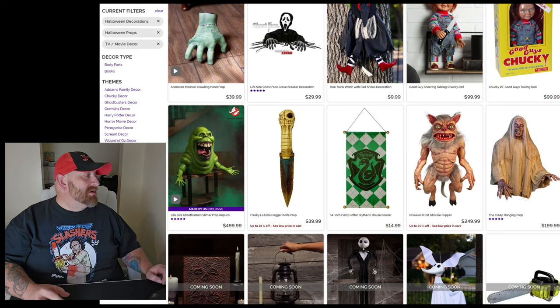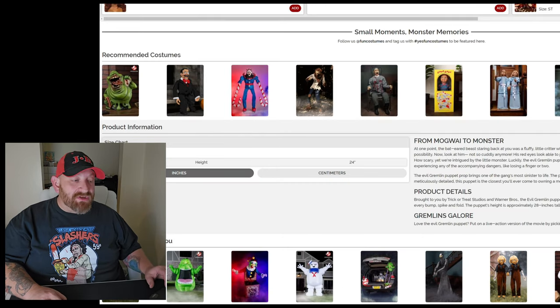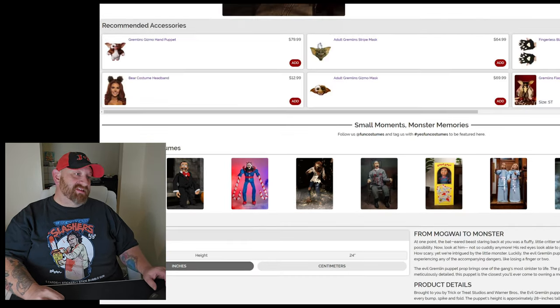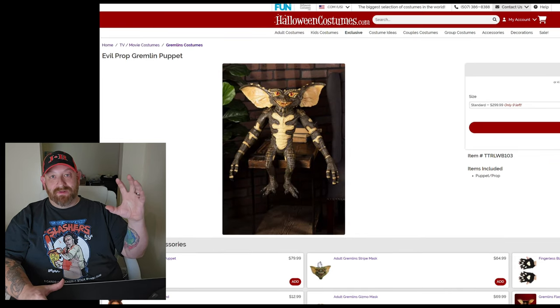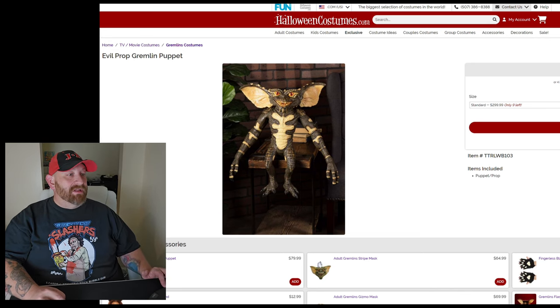And here's a Gremlins Puppet for $299. He's 28 inches tall. He is a puppet — apparently you put your hand up in him and make him move around. But the point is, he's $299 for a Gremlin.